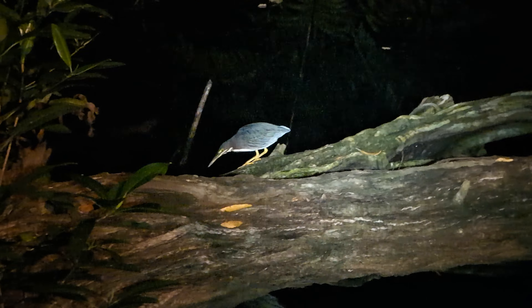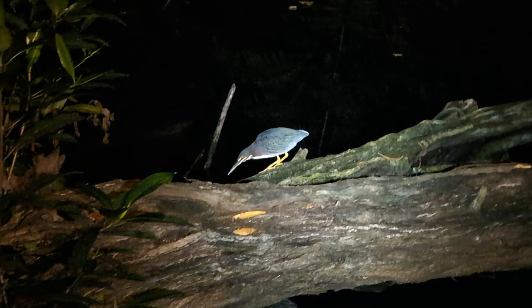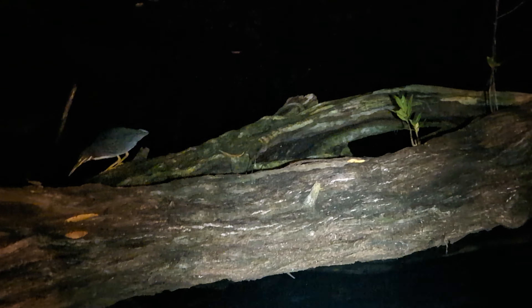This pond is definitely active. Here is a green heron that is actively on the hunt, definitely for some fish. Who knows what else is waiting.